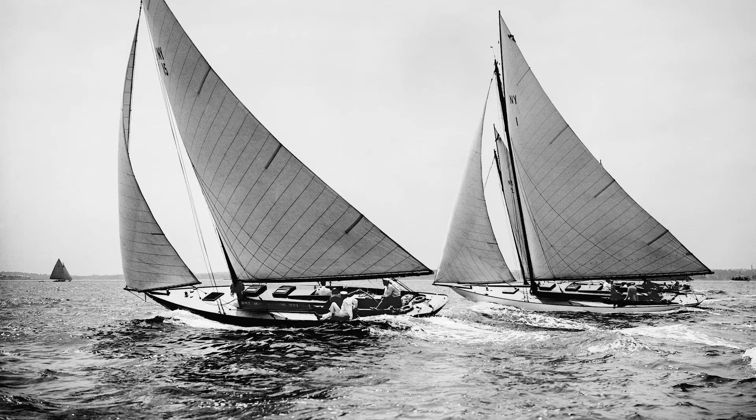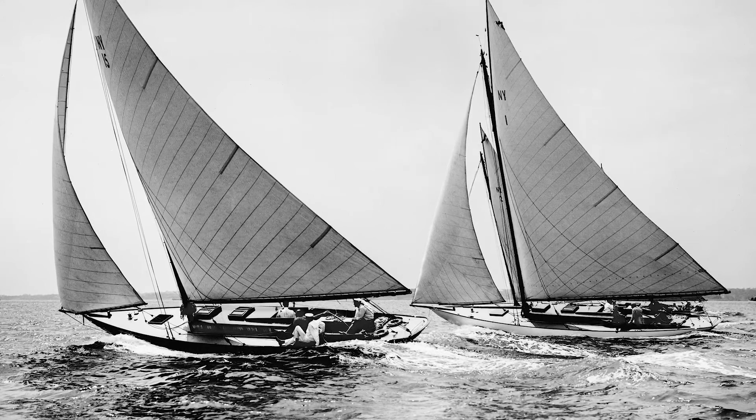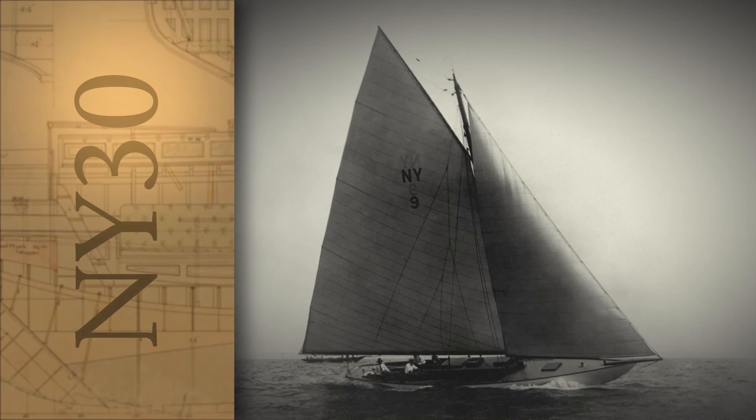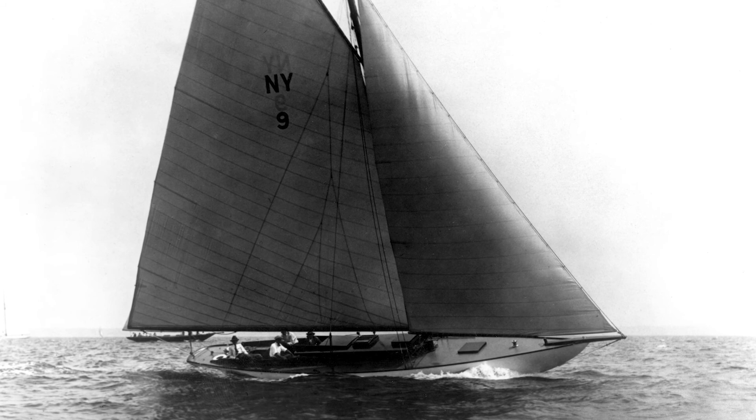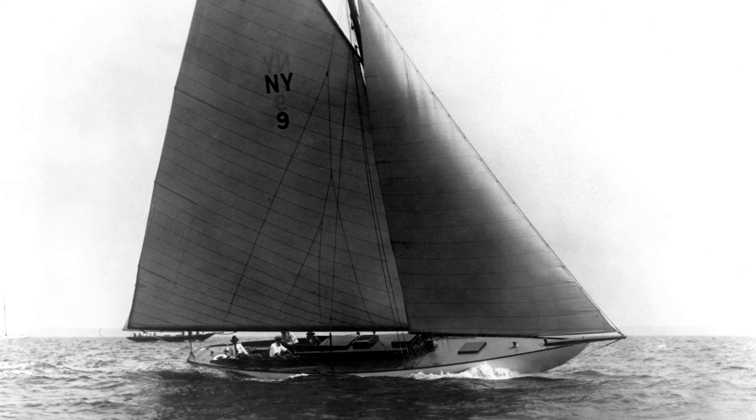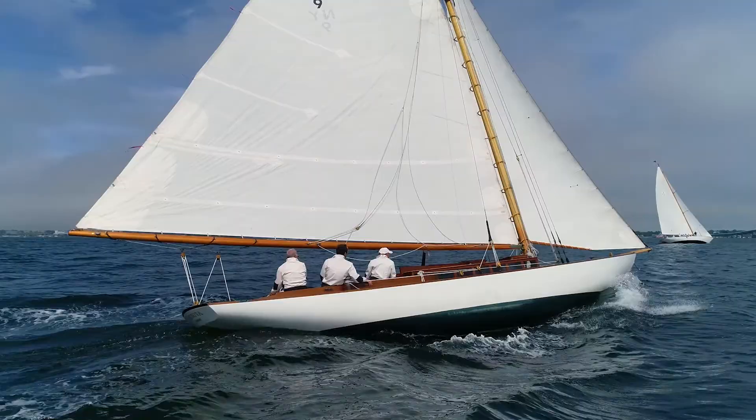Boats would be built all exactly alike and then drawn by lot — something which was done also with other Herreshoff One Design classes. An owner did not know which boat was built for him. With the New York 30s, that resulted in what has been called the greatest One Design class of all time, because the racing was so hard. They built all 18 in one winter; the first was launched January 1st, 1905, the last on May 15th, 1905. They were built to compete not only as a One Design class, but as an open class where handicap rules would apply. As Olin Stephens said, if he had a boat to pick as his favorite, it would be a New York 30 — you can't get much higher praise than that.